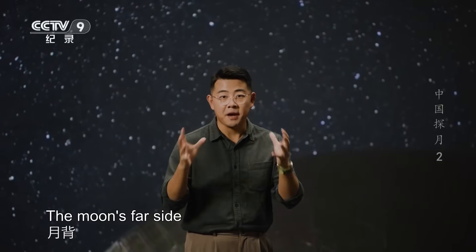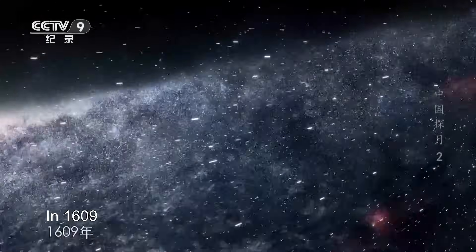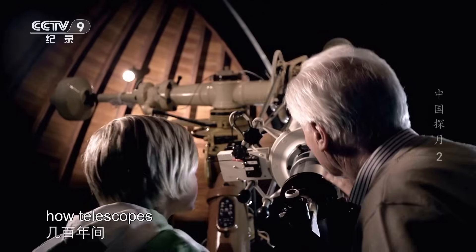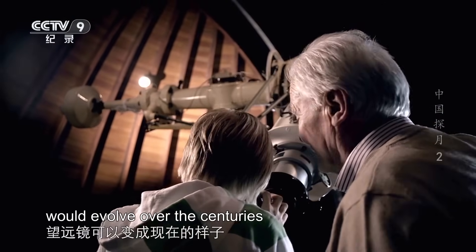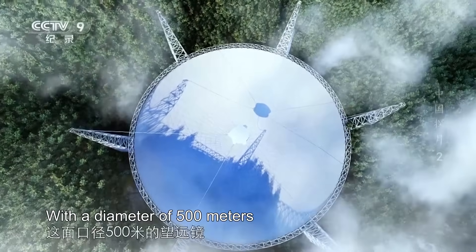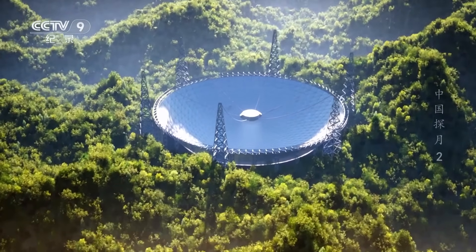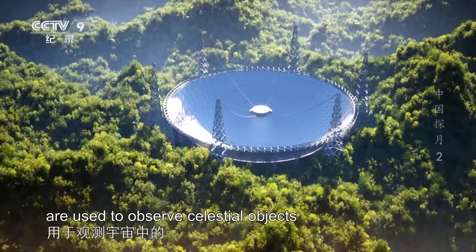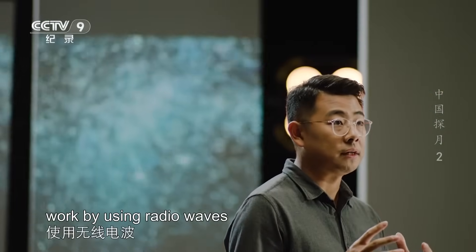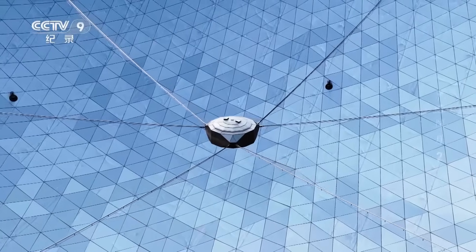The moon's far side is a coveted astronomical observation spot for scientists. In 1609, Galileo crafted the first optical telescope in human history, but even he couldn't have imagined how telescopes would evolve. FAST is the world's largest aperture spherical radio telescope, with a diameter of 500 meters, known as China Sky Eye. It covers an area roughly equal to 30 standard football fields. Radio telescopes, also called Eyes of the Universe, are used to observe celestial objects, galaxies, and other cosmic events. Unlike traditional optical telescopes, radio telescopes work by using radio waves, which can penetrate clouds, pierce through the atmosphere, and capture more information from deep space.